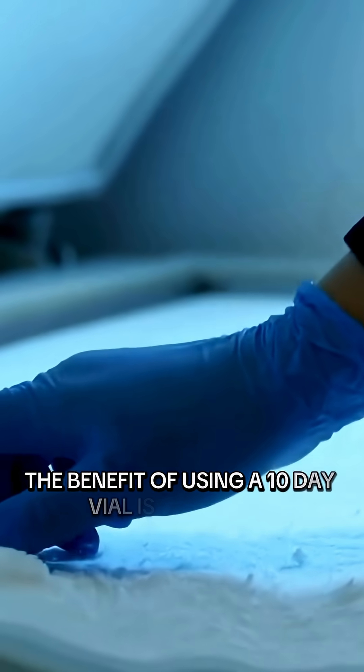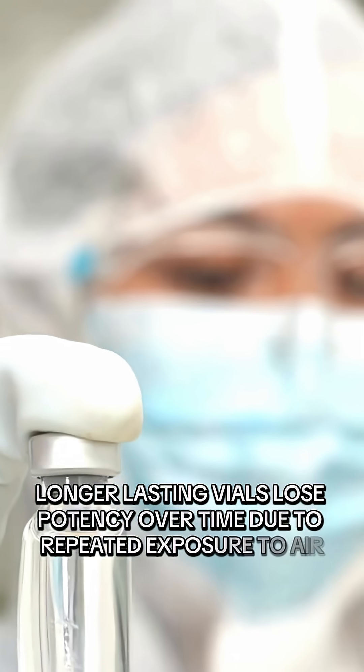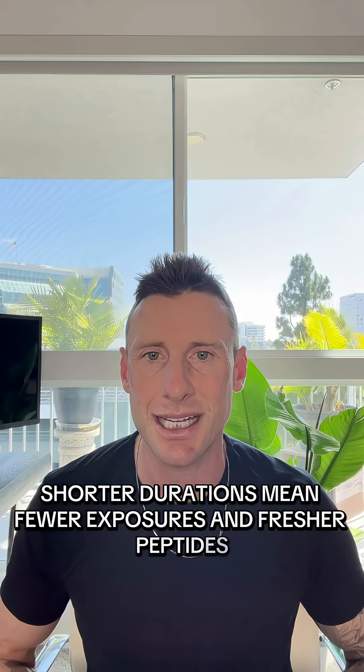The benefit of using a 10-day vial is that each administration remains potent. Longer-lasting vials lose potency over time due to repeated exposure to air, light, and handling. Shorter durations mean fewer exposures and fresher peptides, ensuring maximum effectiveness.